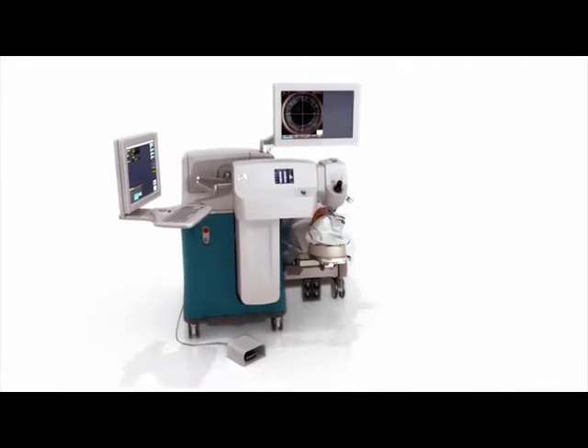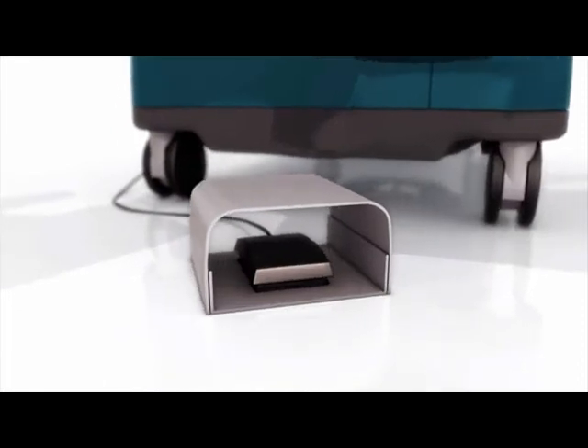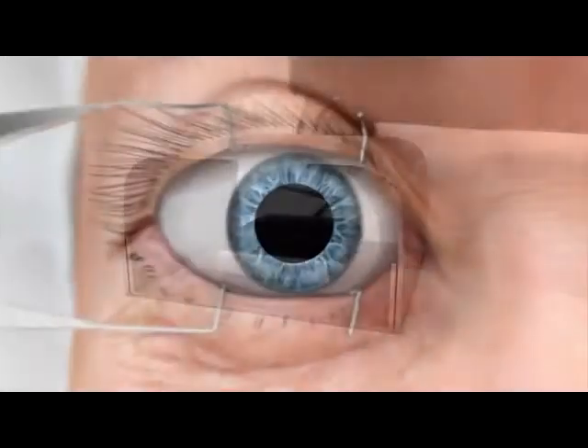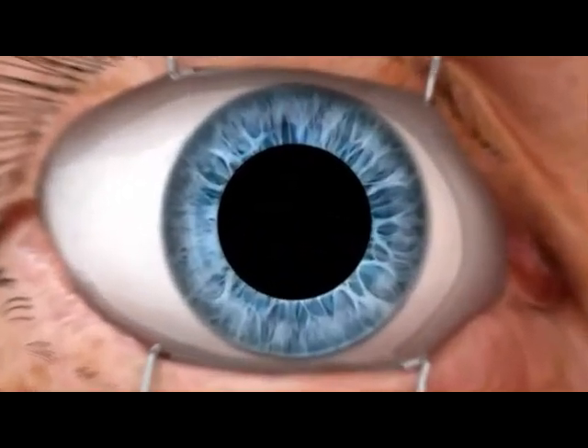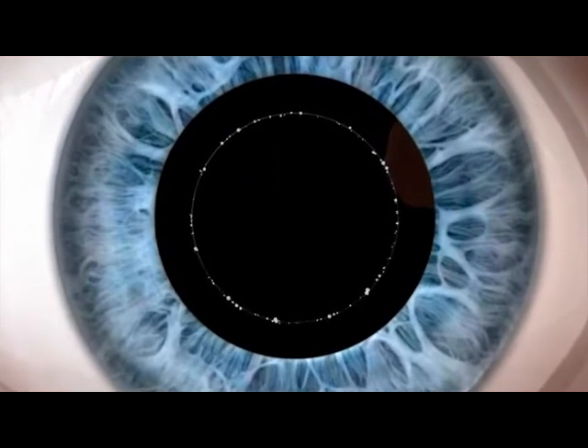After each cut to be performed has been programmed into the system, the LensX laser foot pedal is depressed, and the procedure begins. First, the capsulotomy is performed, creating a precisely centered capsular axis.